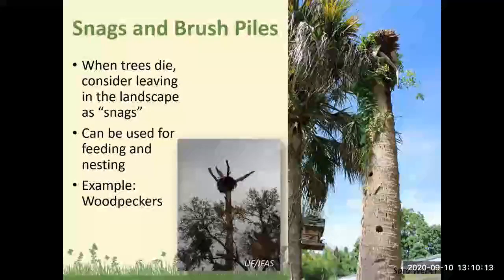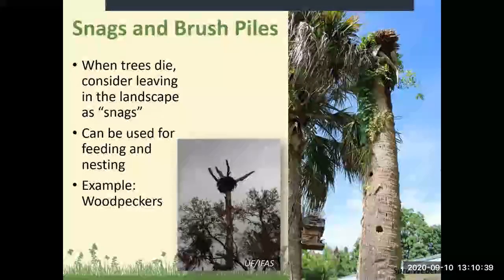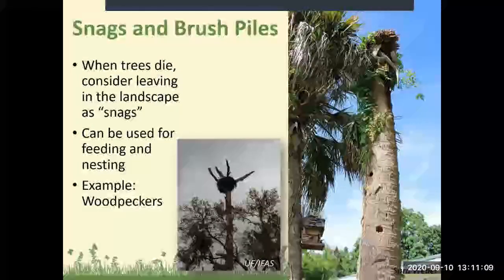When trees die, please consider leaving them in the landscape as snags. You may think a dead tree in your yard might be unsightly, but as long as it's not going to fall and cause damage, if you can leave them, that's wonderful. They're used for feeding and nesting. This is a sabal palm that recently died at my home, and we have two holes that woodpeckers have been using. They're also feeding off the insects in the dead tree. We put a nesting box on it, and squirrels are nesting in the top part. These snags are really helpful to animals.